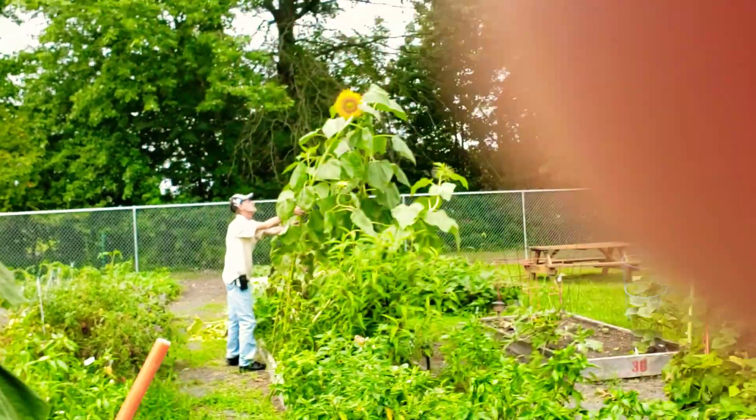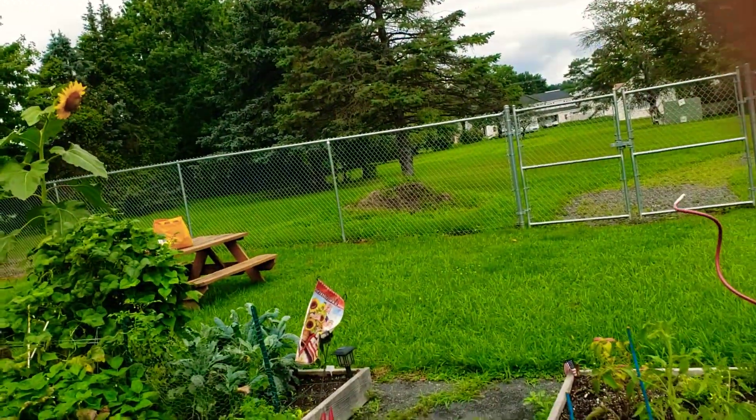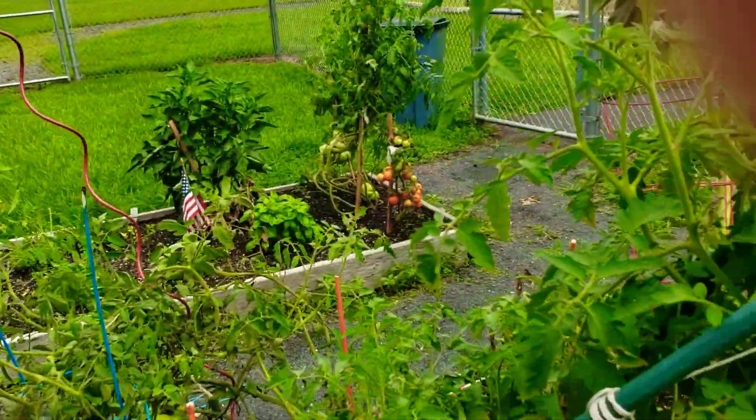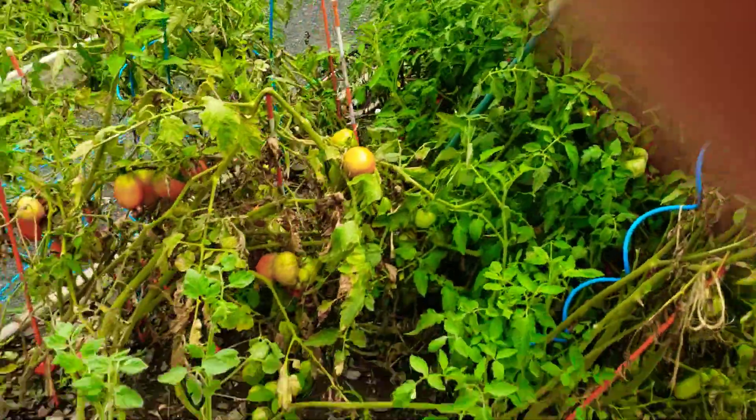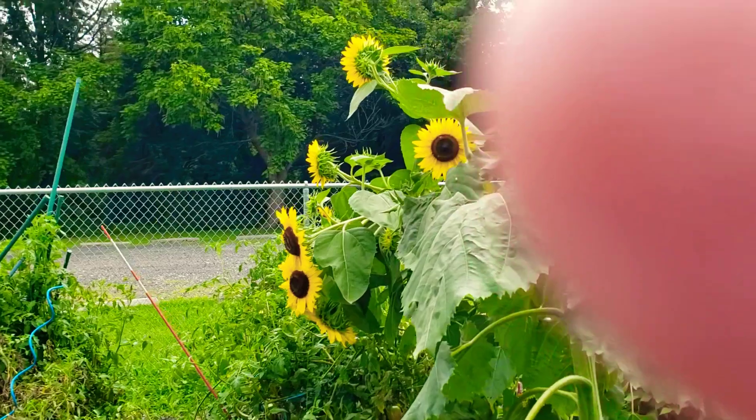There is my friend John trying to help save the sunflowers. So that is going to be the disastrous tour of the garden beds after the tornado came in.